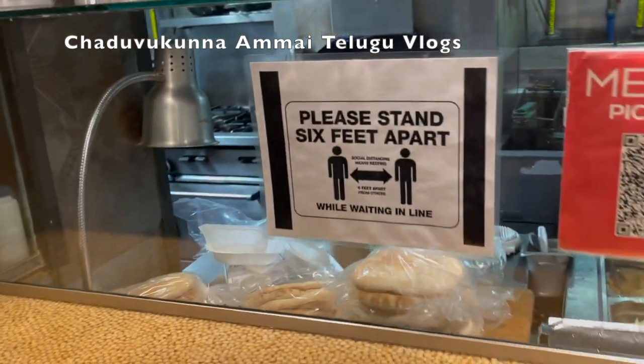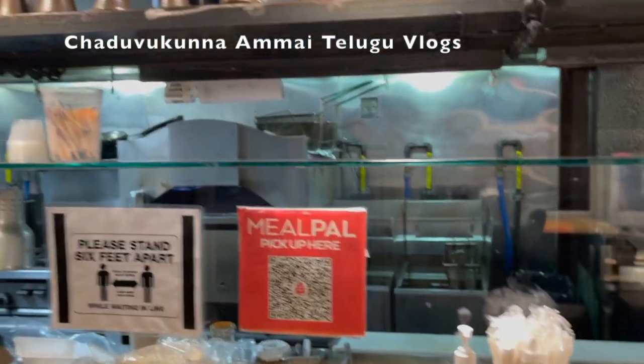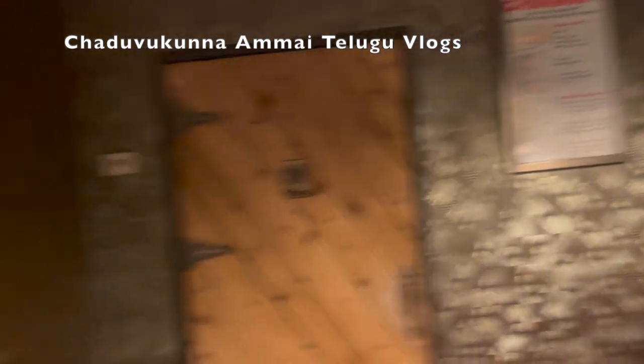There are baskets and rotis. I am going to try the whole wheat roti and the pita pockets.